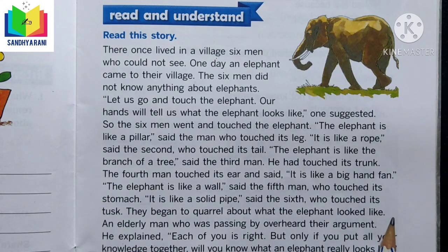They each touched different parts and gave their opinions, then began to quarrel about what the elephant looked like. An elderly man passing by overheard their argument and explained, 'Each of you is right, but only if you put all your knowledge together will you know what an elephant really looks like.' Together they could understand the full picture.